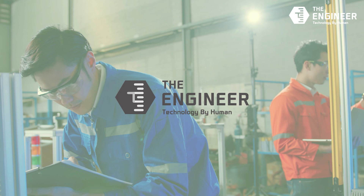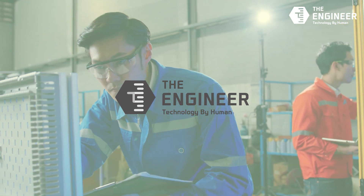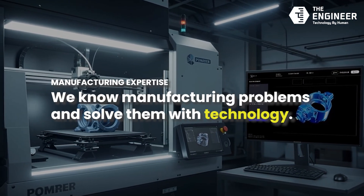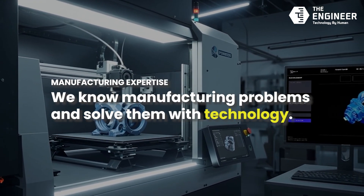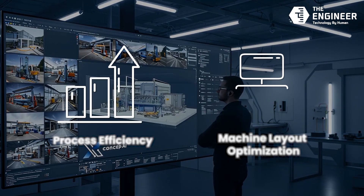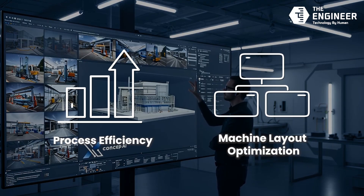The engineer is a team of field-proven engineers who have designed and built real production equipment for years. We understand manufacturing problems better than anyone, and we know how to solve them with technology. XCAPCEP AI brings that know-how into an AI-powered, field-ready tool.